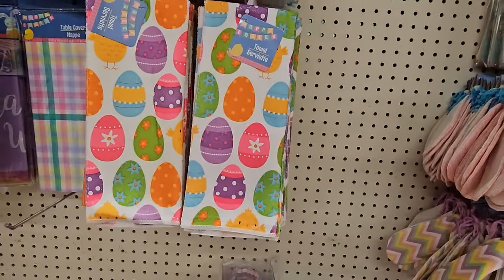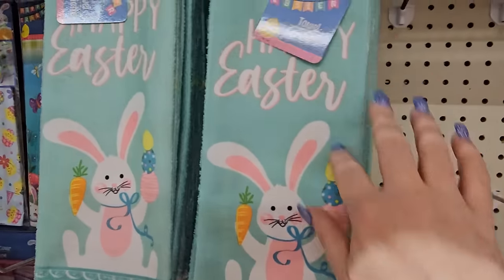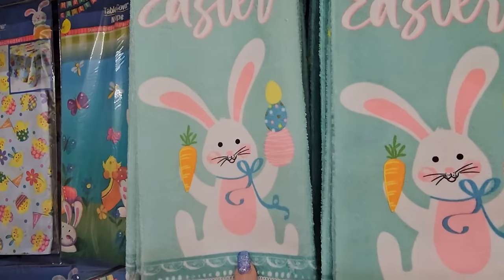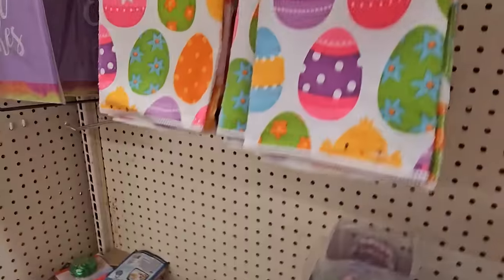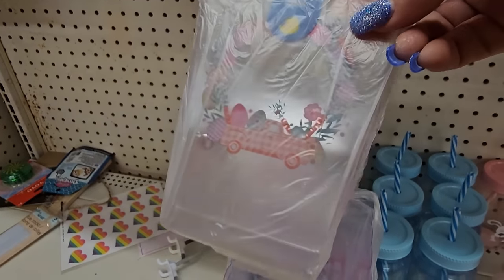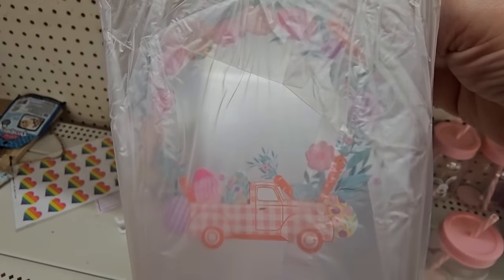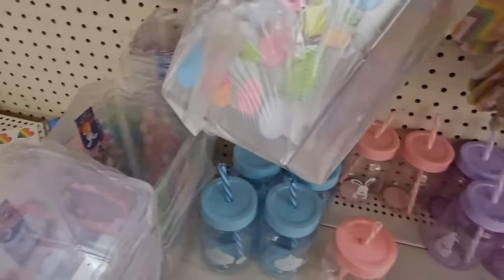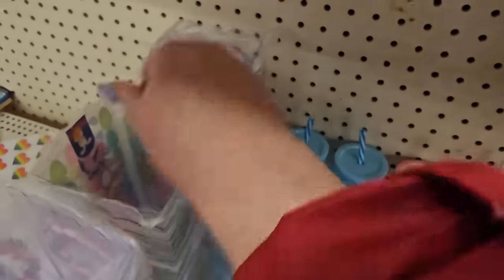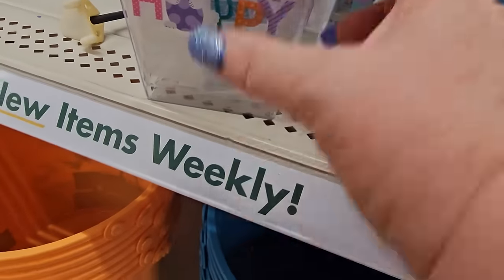We have the Easter egg towels and a mint green towel with a bunny holding a carrot and Easter eggs — that's really nice, you get one for $1.25. Then we have the plastic tubs: one looks like a checkered truck carrying Easter eggs, and there's a standard Easter egg tub and one that says 'Hoppy Easter' with a bunny on it. Those are cute.